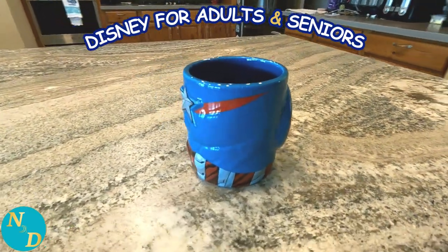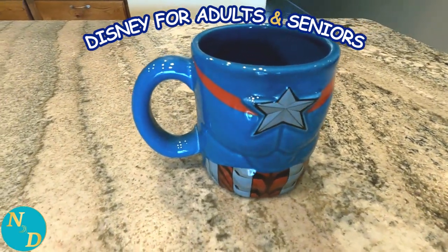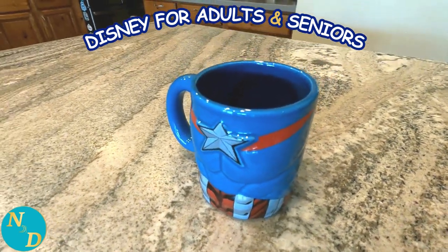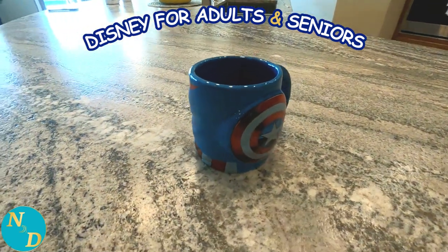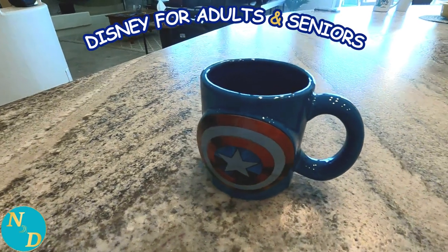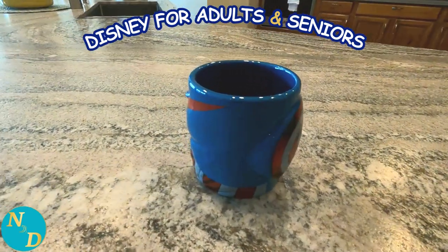This next one is, of course, Captain America. You can see they used the imprint of my abs for the Captain America coffee mug — okay, well, not my current abs. About 40 years in the past. This one is not dishwasher safe, so I do not use it as much.